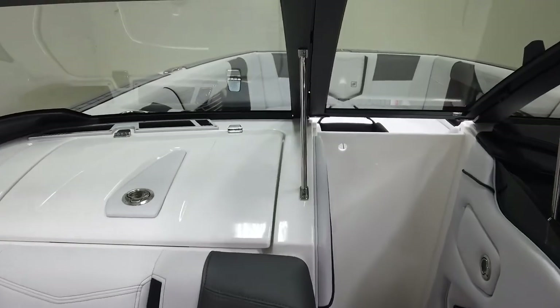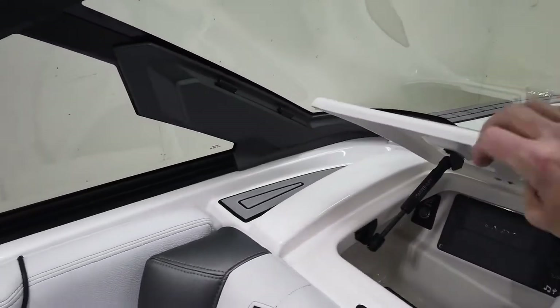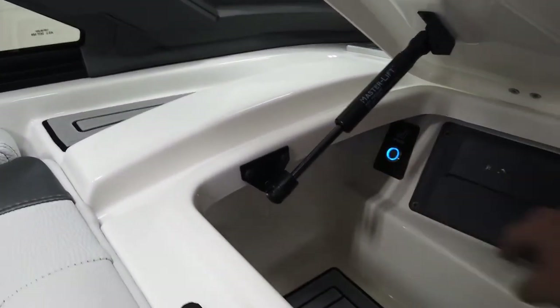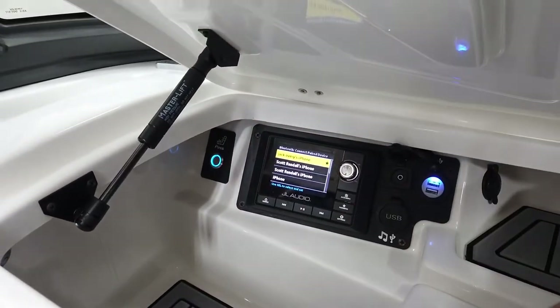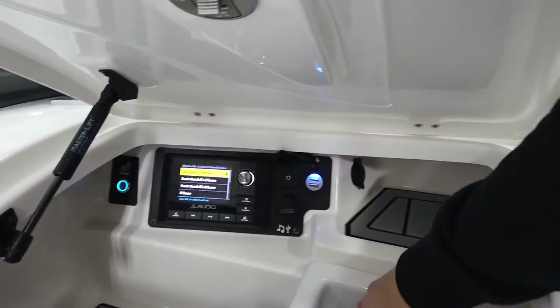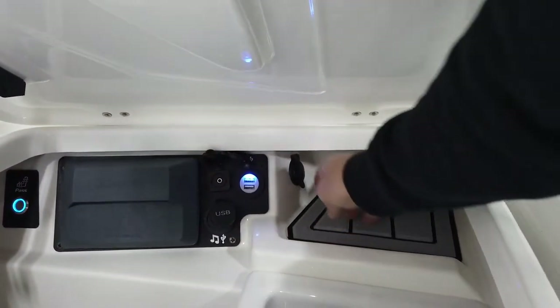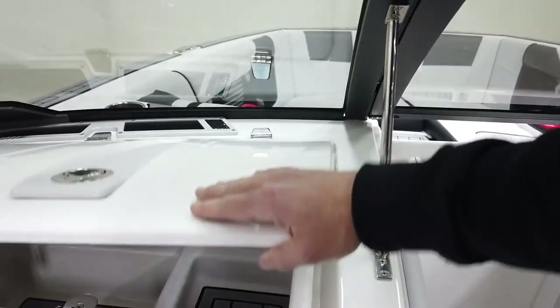The bulkhead has an extremely loud, clear sound. There's passenger side seat heat, JL Audio stereo system with auxiliary input, USB, and a whole-boat jack — it has all the power options there.